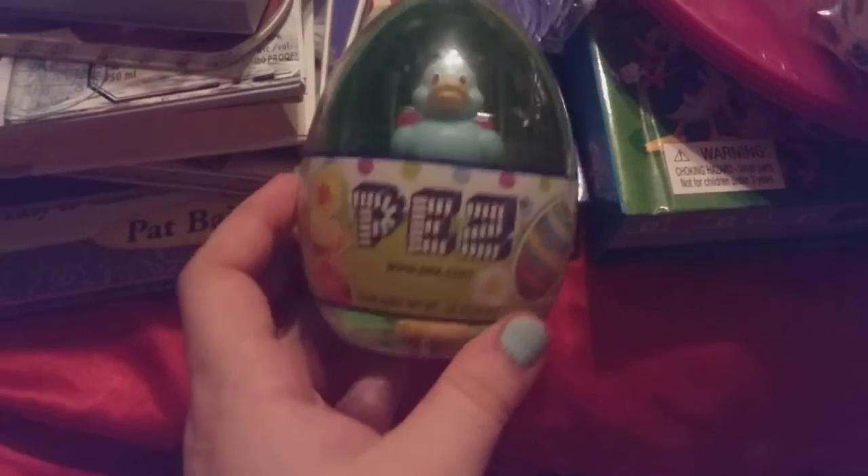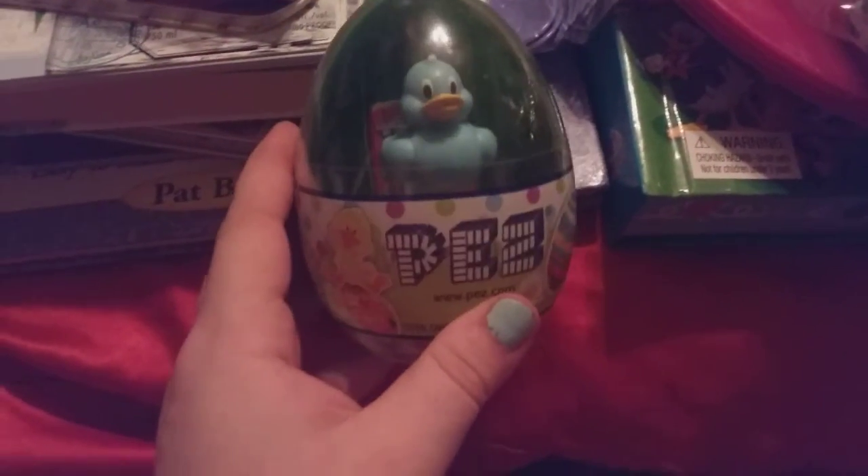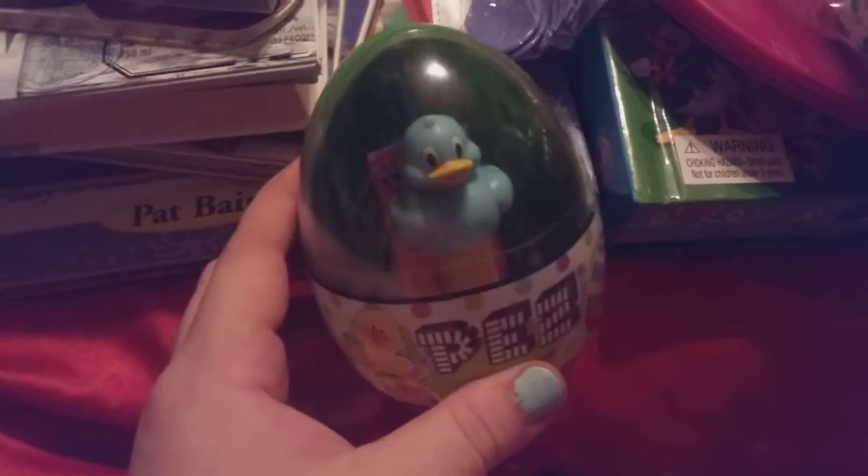Then I got this Pez, and it's the Easter one. It says 2015, so this one's a 2015. It's a blue little ducky, and no, I will not be opening it, because that causes the price to go down.